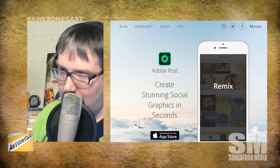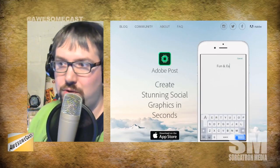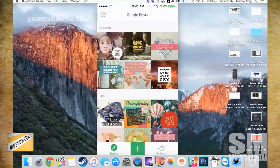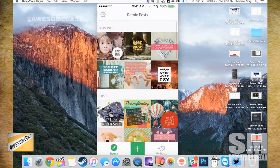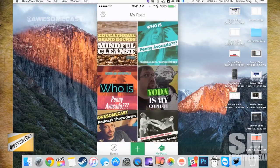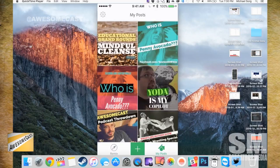If you follow any of my accounts — whether it be Awesome Cast, Wrestling Mayhem Show, mine in general, Sawtooth Willie, or some of my clients — I've been really big on playing around with this. If you guys are on video, you can see you've got some designs to start off with and you can remix these as you go. If you log in with your Creative Cloud account, it will actually sync across your iOS devices and pull up on your iPad with all of these images.